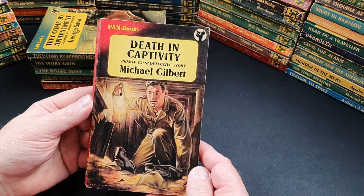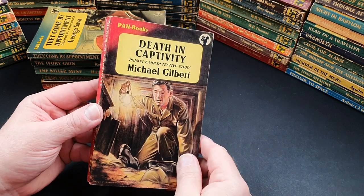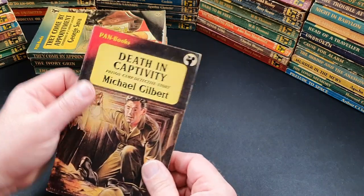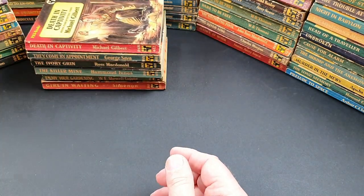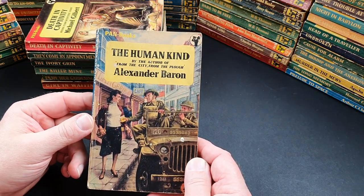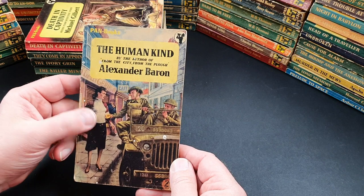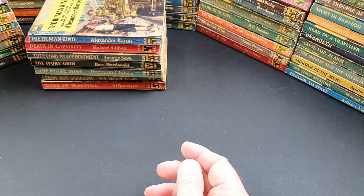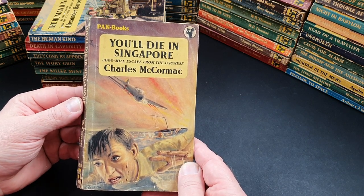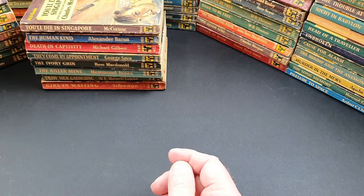412 is Death in Captivity — a prison camp detective story by Michael Gilbert. That genre of escaped prisoners and POWs was so popular it even had a detective story set within that environment. 413 is The Humankind, by the author of From the City, From the Plough. 414 is You'll Die in Singapore — a 2,000-mile escape from the Japanese by Charles McCormick, another escape book.